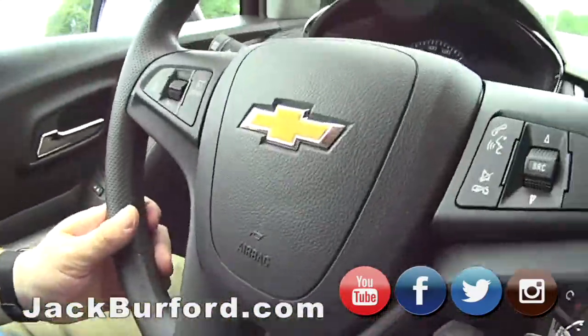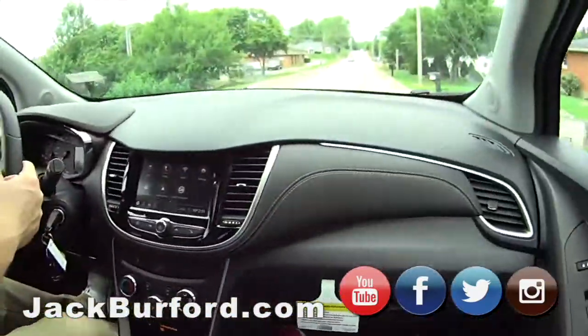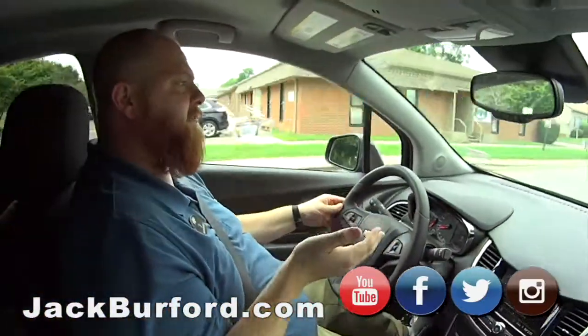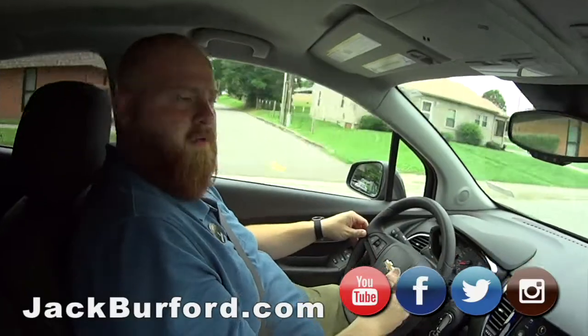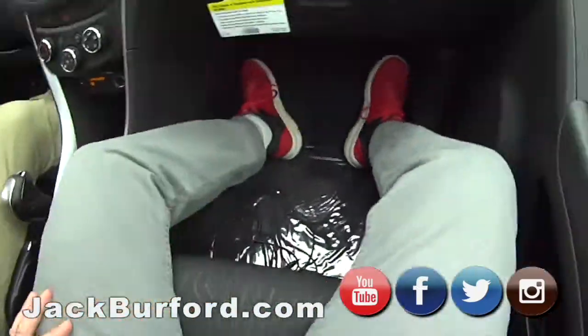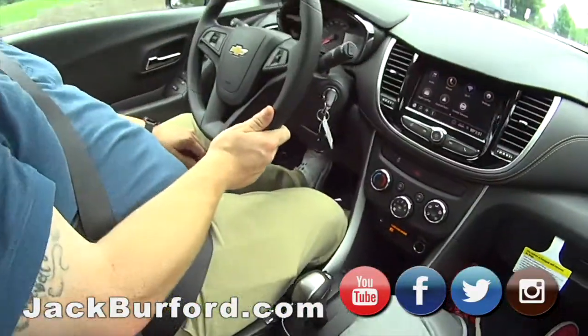Oh, let me see. Look at that — cruise control, everything right there, Bluetooth. It's a nice little SUV. And it rides really well, even for a small SUV, you don't feel small. Not at all. It's got plenty of room. Look at my leg room down there. I'm six foot — I mean, look at the leg room.